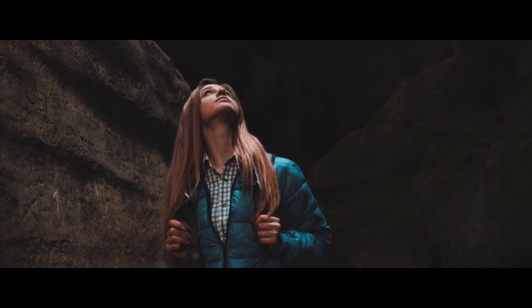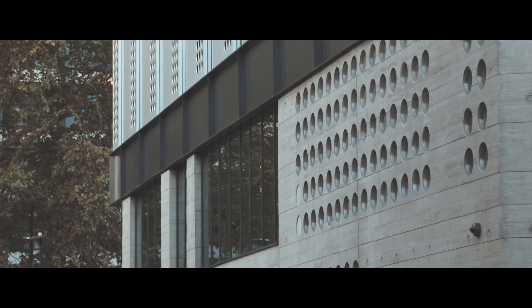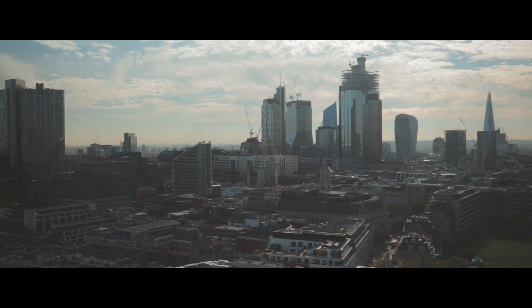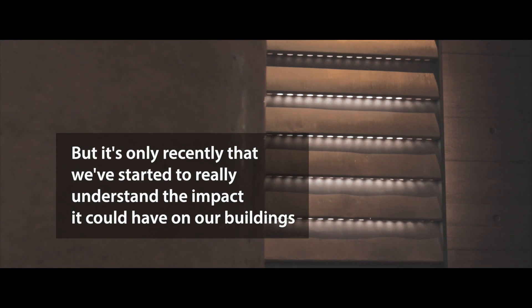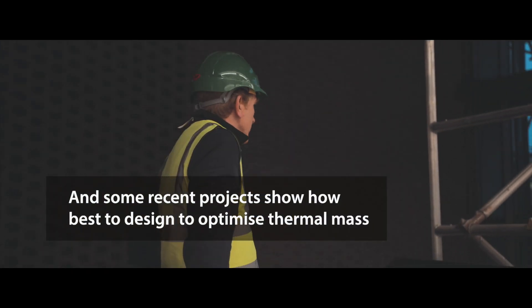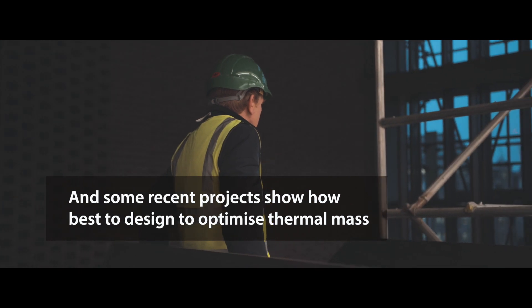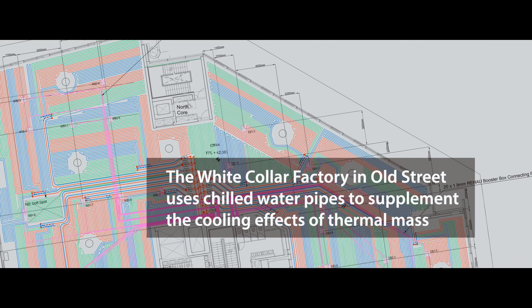If you go into a cave in the summer you can feel it's cool. Everybody knows that massive masonry materials like concrete and stone hold coldness during the day. Thermal mass as a concept has been around for quite a long time, and that means you can generate the cool throughout the whole day.